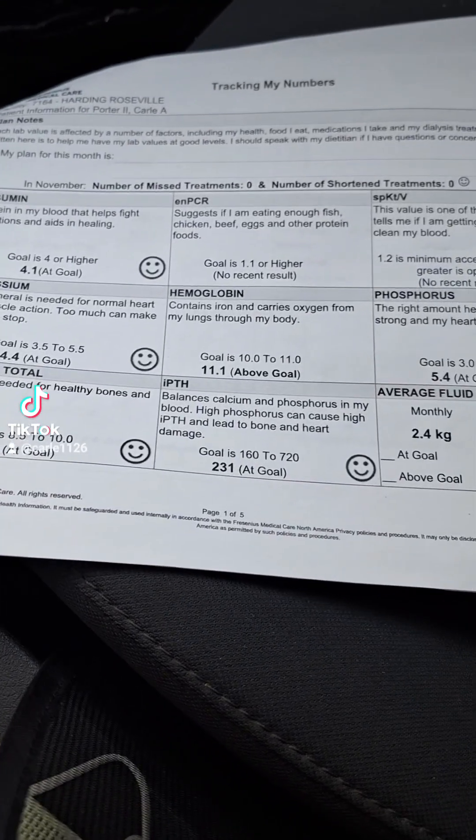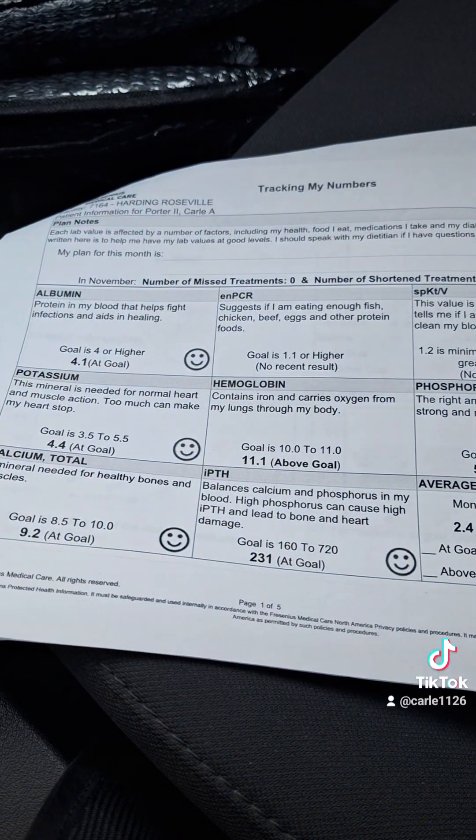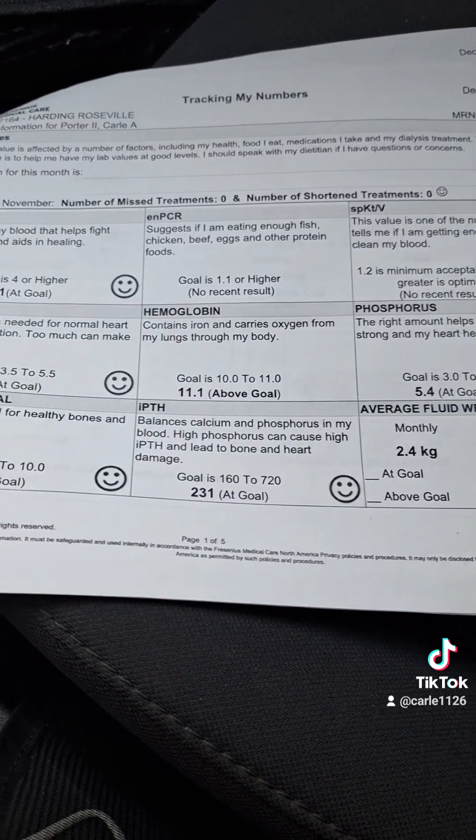They also measure, with this, the efficiency of your dialysis treatments to make sure that you're getting adequate enough dialysis, cleaning your blood, and so on. So what this chart does is it gives you a guideline of the things that you need to know, which can help you significantly in your own care.